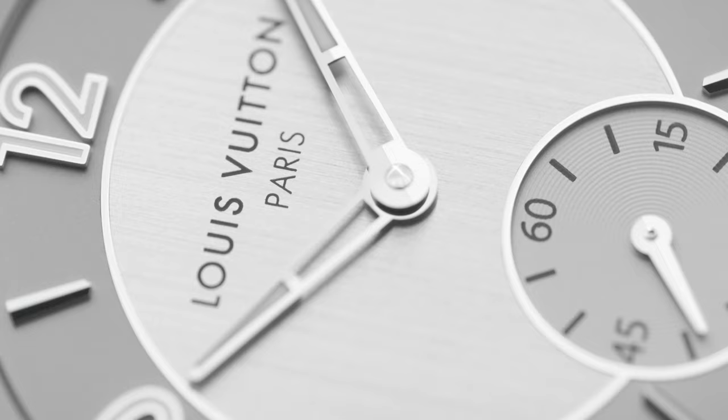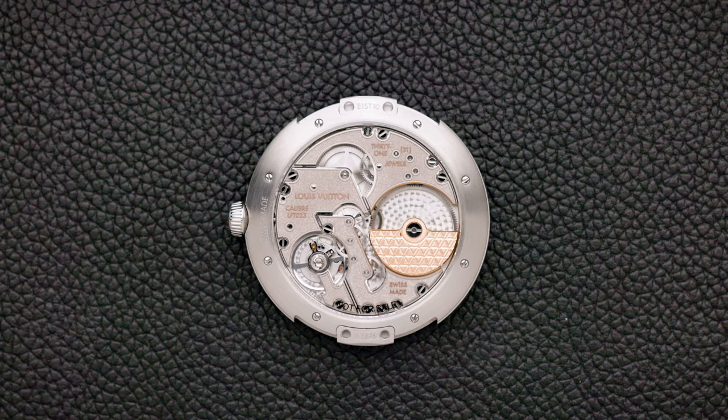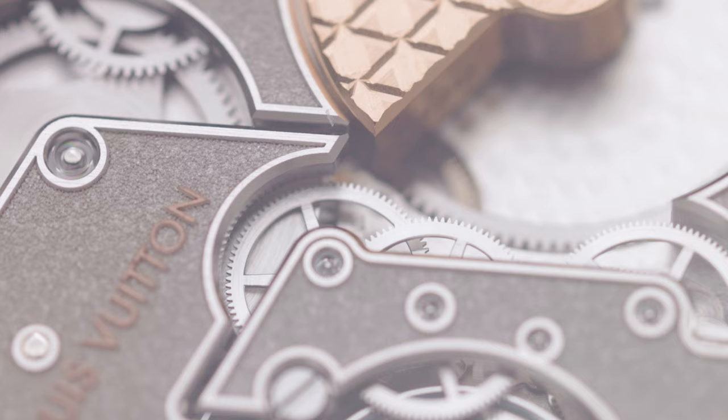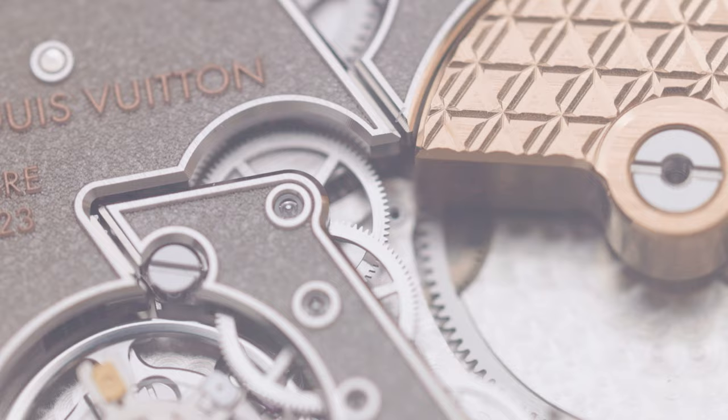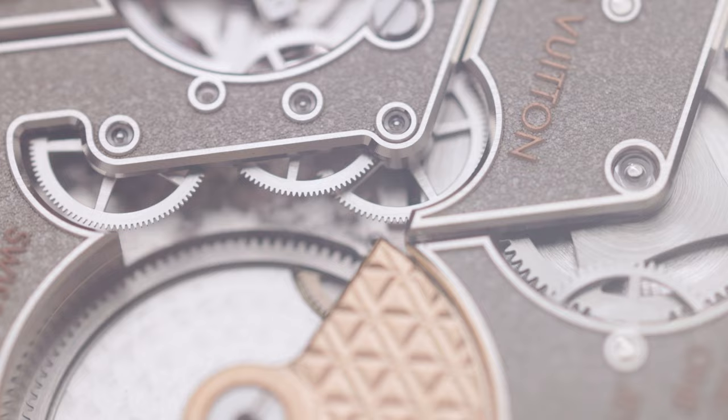If you turn it around, you'll see the very nicely finished first-ever three-hand movement created by La Fabrique du Temps — the LFT023 — which usually only makes minute repeaters and high complications. It features a rose gold micro rotor automatic movement, and the micro rotor is finished in a way that only Louis Vuitton could do, with a monogram motif.